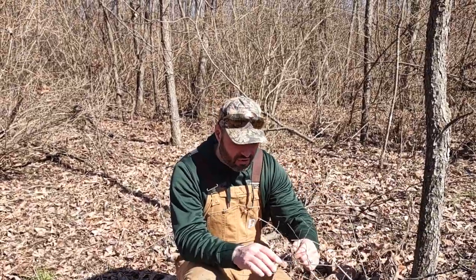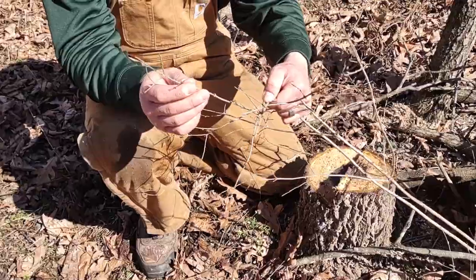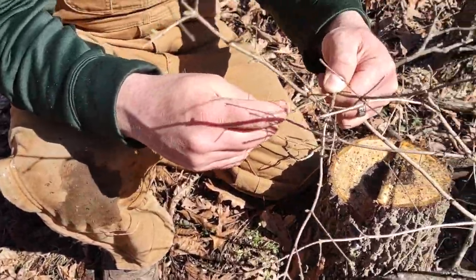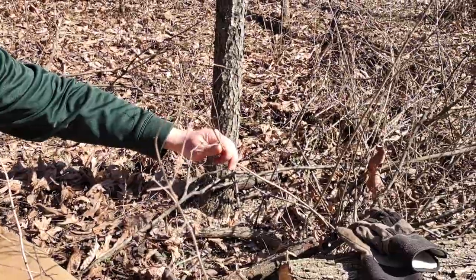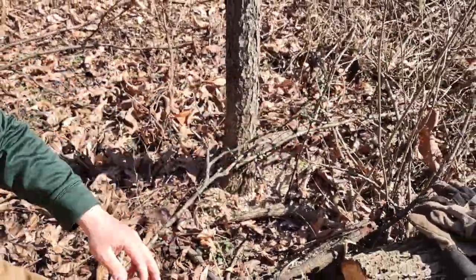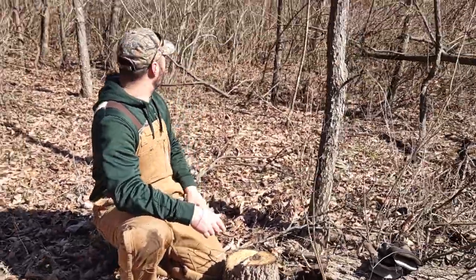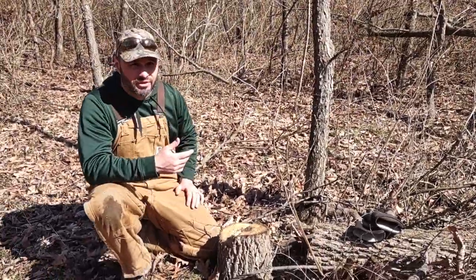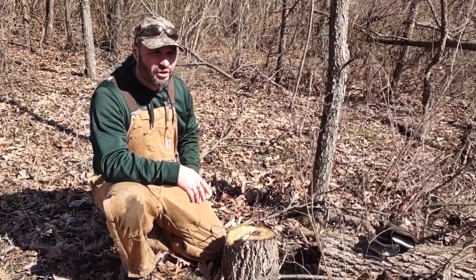The key to holding deer after summer into the fall is to have woody browse. If you look closely here, you can see the shoots coming out on this. The deer will eat this as soon as the shoots start coming out, and then they'll nibble on this all winter long. You can actually see the top nibbled off — all these woody plants in here are just a variety of different shrubs that the deer will browse on all winter long.